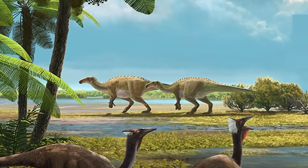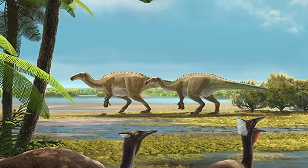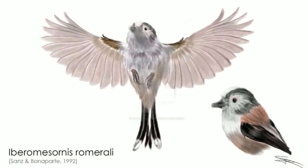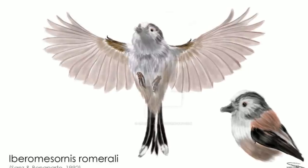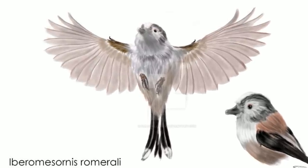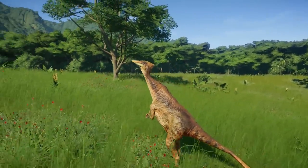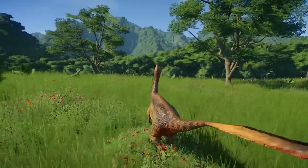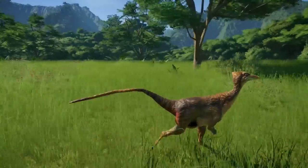Iguanodon was one of the most common European plant-eating dinosaurs of the Cretaceous that lived in the same area. So were some primitive birds, such as Eoalulavis and Iberomesornis. Pelecanimimus was a fundamentally important find, which lent to a greater understanding of the development of the Ornithomimosauria. It shows the road of evolutionary development to the toothless Ornithomimosauria.